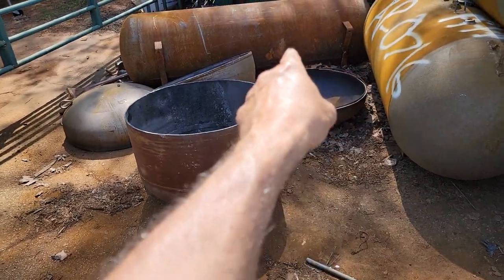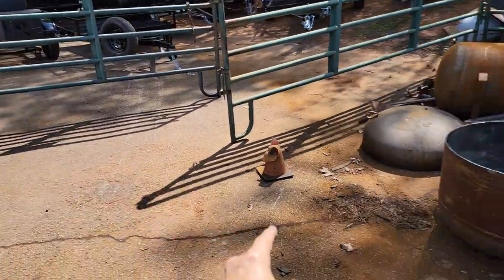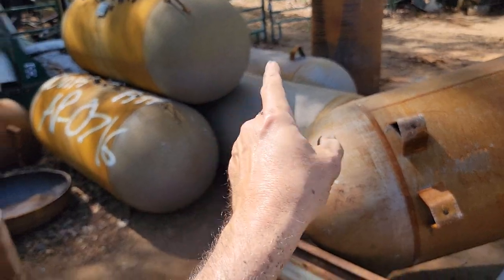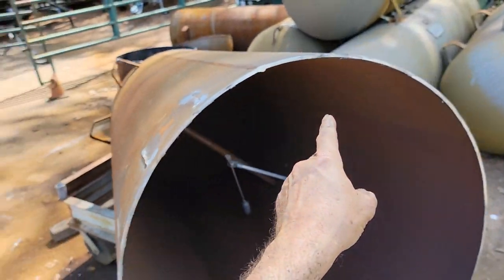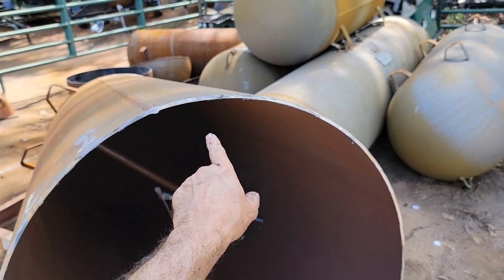Here are some half caps. I have one 32 inch in the back — I'm saving that, it's going to cost more. Here are a bunch of other ones in here. We actually just cut that one off of this one. You can see the thickness of the steel — this is 3/8 steel. You're not going to burn these out.